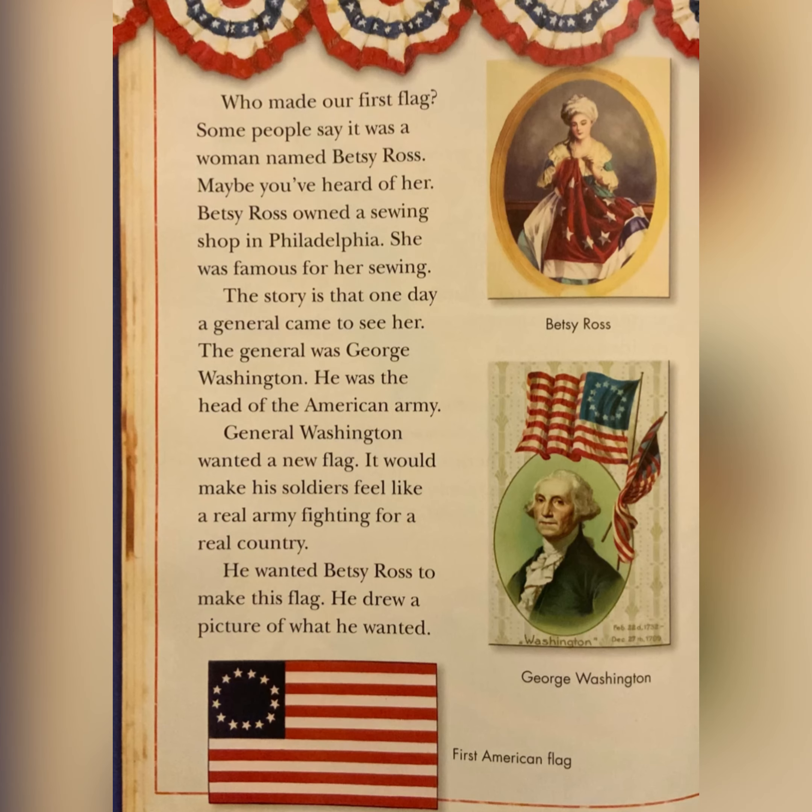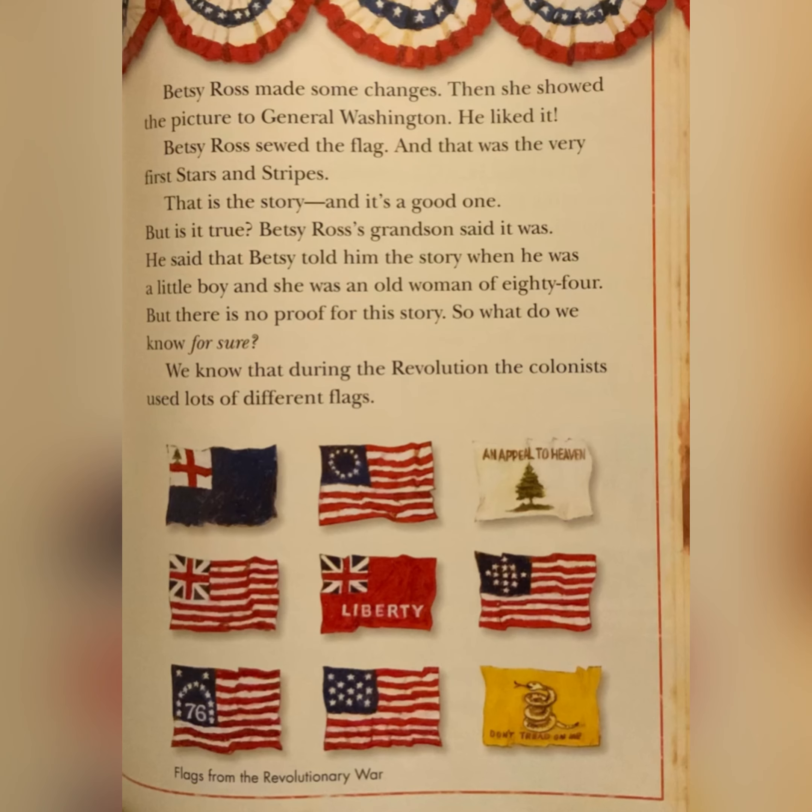Who made our first flag? Some people say it was a woman named Betsy Ross. Betsy Ross owned a sewing shop in Philadelphia. She was famous for her sewing. The story is that one day a general came to see her — the general was George Washington. He was the head of the American army. George Washington wanted a new flag. It would make his soldiers feel like a real army fighting for a real country. He wanted Betsy Ross to make this flag. He drew a picture of what he wanted. Betsy Ross made some changes, then showed the picture to General Washington. He liked it. Betsy Ross sewed the flag, and that was the very first Stars and Stripes.